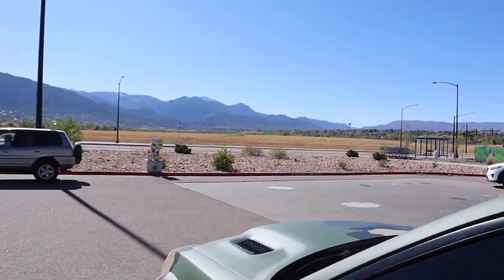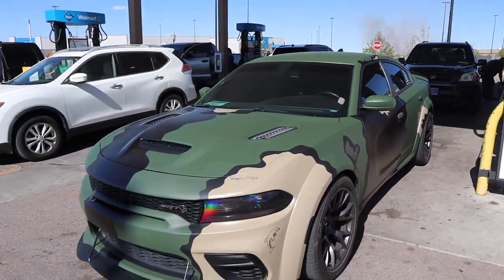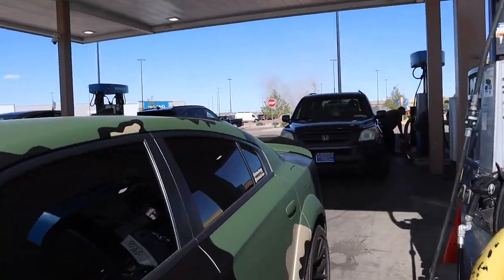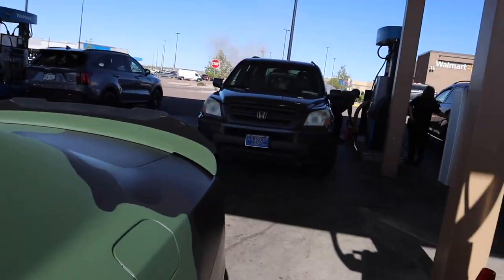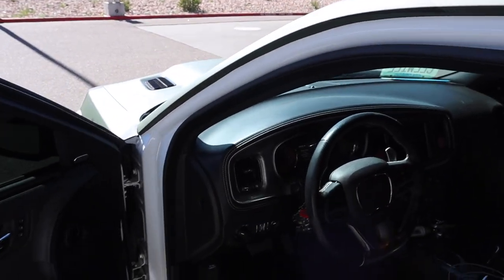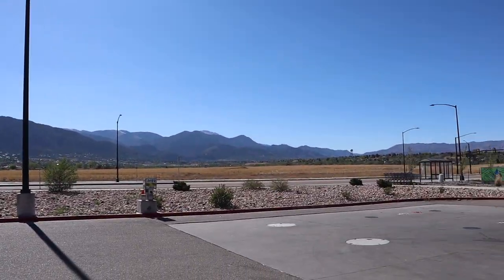People are already complimenting the wrap. This thing goes crazy. I'm gonna bring it in the sun over by Sam's and give y'all one last look. Gas over here was $4.39 — I don't know where y'all are, but gas is still expensive. Just spent 72 dollars. Let me put this thing in the sun.